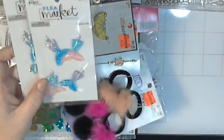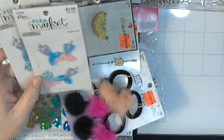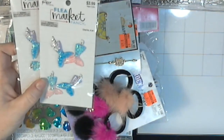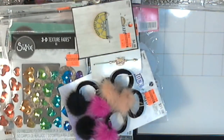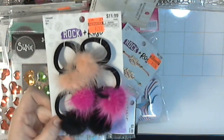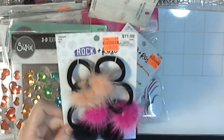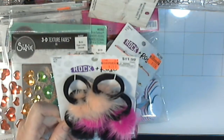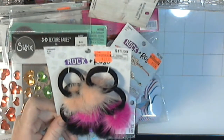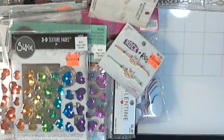I got some more of these glittery mermaid tails to make chunky charms out of. I liked the pom-poms on these hair ties — I may or may not take these hair ties apart to get the pom-poms off. I liked them as hair ties as well, so I'm torn, and there was only one pack. We'll see what I do with that.